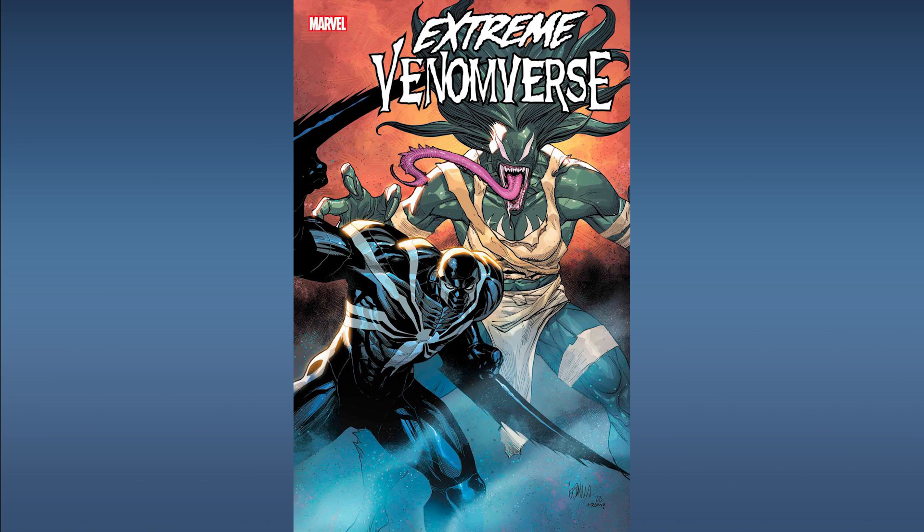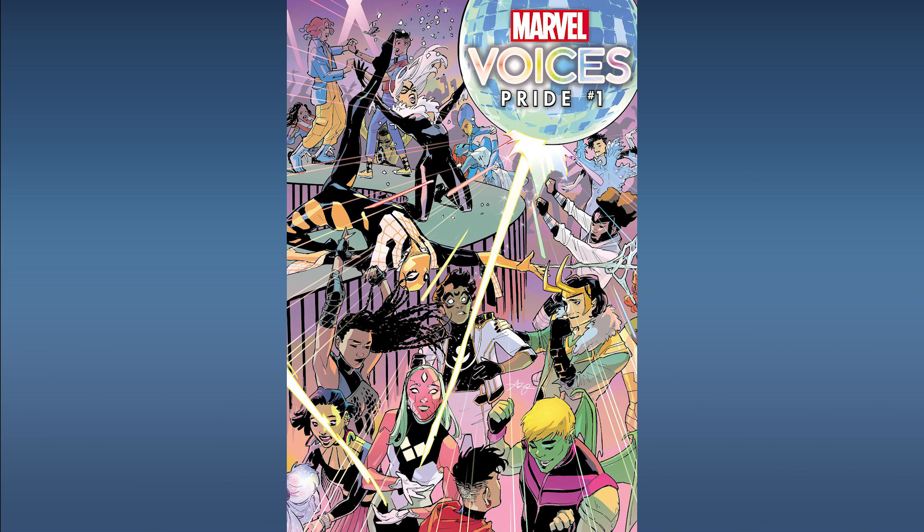Next up from Marvel Comics, Extreme Venomverse number three. This features the first appearance of Madam Venom, the first appearance of Black Fang — a prehistoric version of Venom — and the reintroduction of Venom Space Knight. The Venom franchise has a huge fan base and collector base, and this issue has two first appearances plus a reintroduction. This is a book you definitely want to pick up and add to your collection.